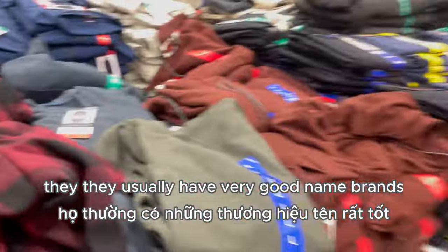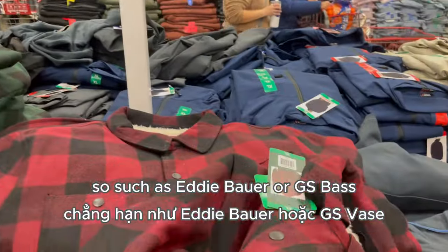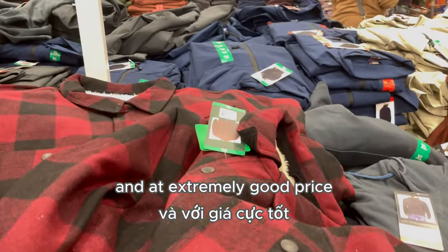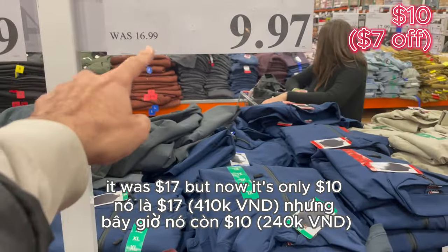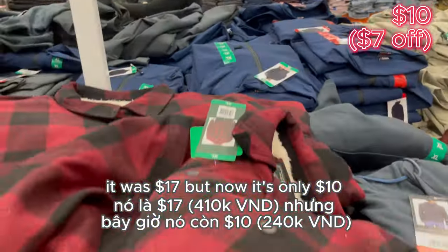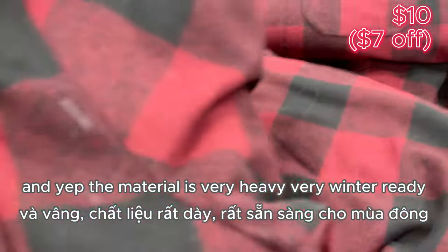Just want everyone to know — we must visit the clothing section at Costco. They usually have very good name brands such as Eddie Bauer or G Bass at extremely good prices. This Eddie Bauer fleece hoodie was $17 but now it's only $10, and the material is very heavy and very winter-ready.